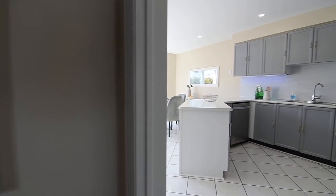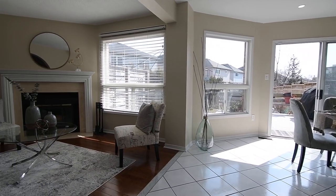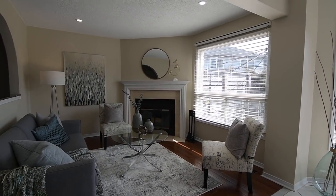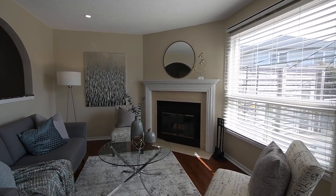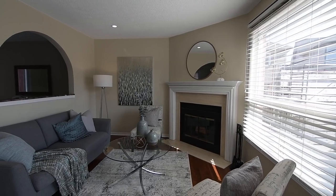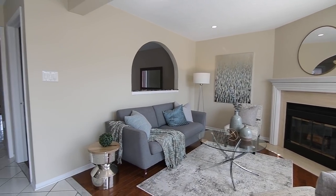Brightened with pot lighting, the family room's southerly exposure fills it with warm, natural light. Adding to its cozy aura is a corner wood-burning fireplace with a stone hearth and accent surround, while hardwood flooring and its soft, neutral color palette enhances the rich warmth felt in this entertaining space.